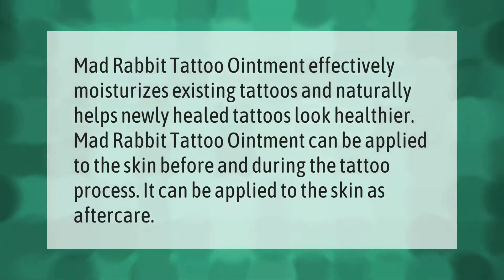Mad Rabbit Tattoo Ointment effectively moisturizes existing tattoos and naturally helps newly healed tattoos look healthier. Mad Rabbit Tattoo Ointment can be applied to the skin before and during the tattoo process, and it can also be applied to the skin as aftercare.